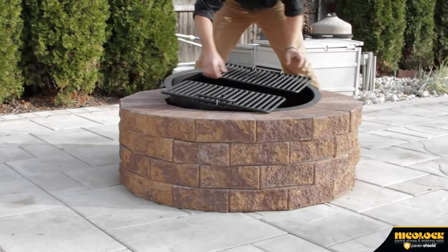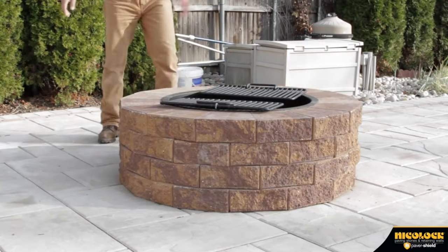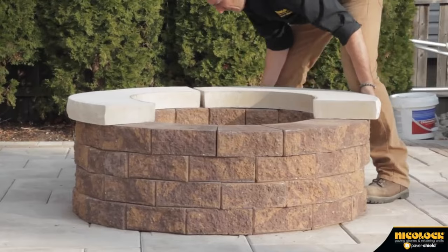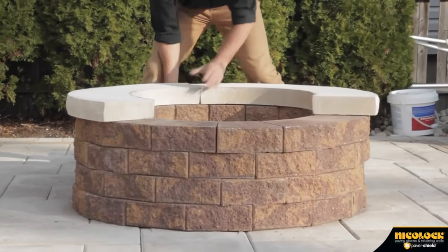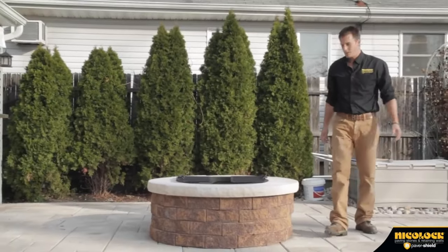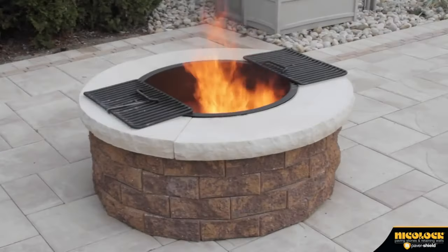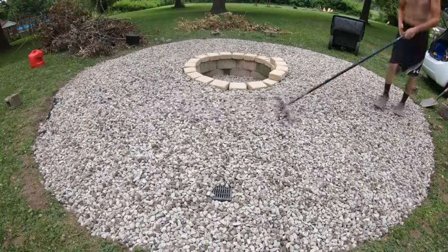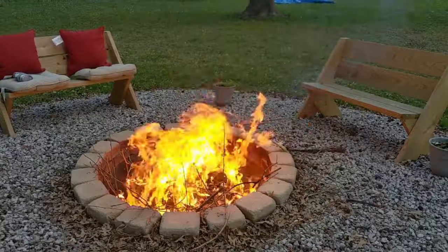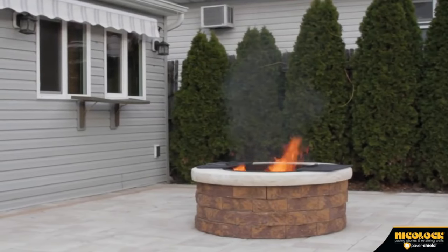Hence, many opt for the DIY route, documenting their endeavors in videos that garner thousands of views. Crafting a fire pit might seem straightforward, but overlooking drainage, ducting, and managing leftover soil can be easy. The pit's final dimensions are approximately 1.5 meters in diameter and 60 centimeters deep, meticulously supervised by the diligent foreman — the dog. The outcome is not only durable but also aesthetically pleasing, ensuring cozy fireside gatherings for years to come.